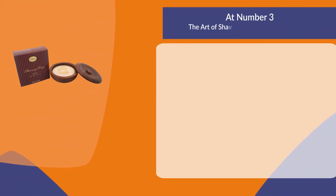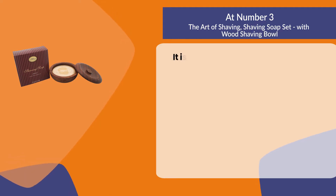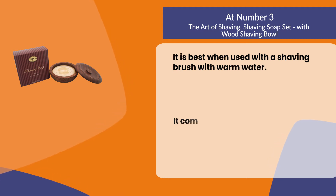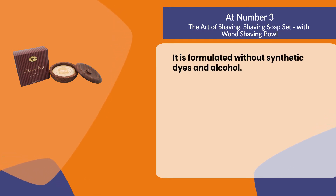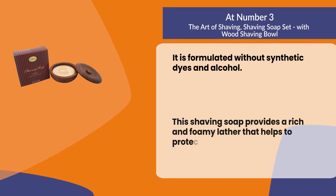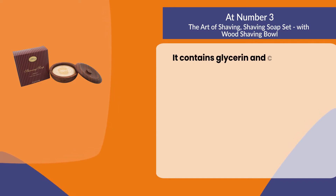At number three: the Art of Shaving shaving soap set with wood shaving bowl. It is best when used with a shaving brush with warm water. It comes in a wooden teak bowl and is formulated without synthetic dyes and alcohol. This shaving soap provides a rich and foamy lather that helps to protect the skin.